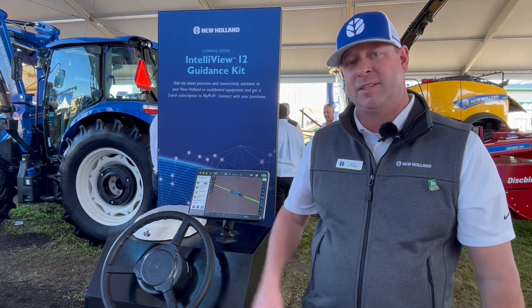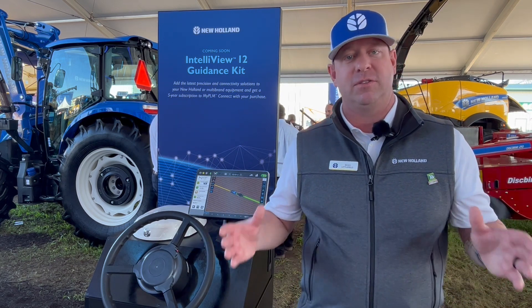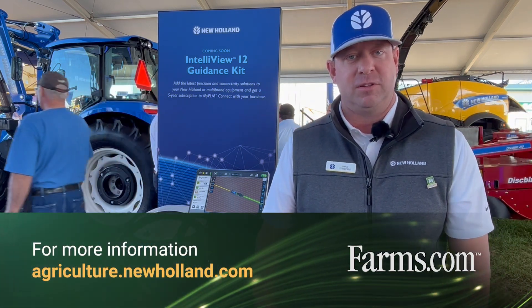We're very excited about this. We're just trying to make it simple — trying to make the adoption of electric steering, hydraulic steering, or auto guidance ready vehicles available for the entire fleet of each individual farm. Thank you. If you'd like to learn more, you can go to newholland.com or you can talk to your New Holland dealer.